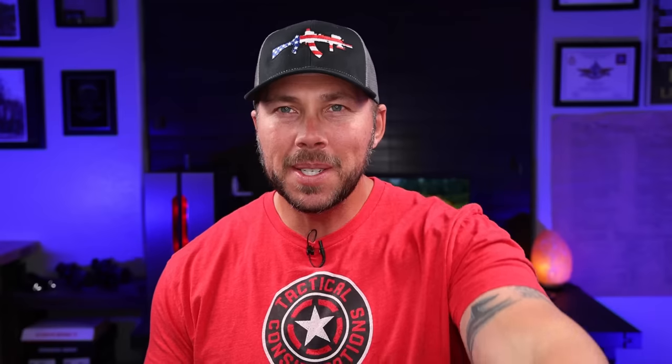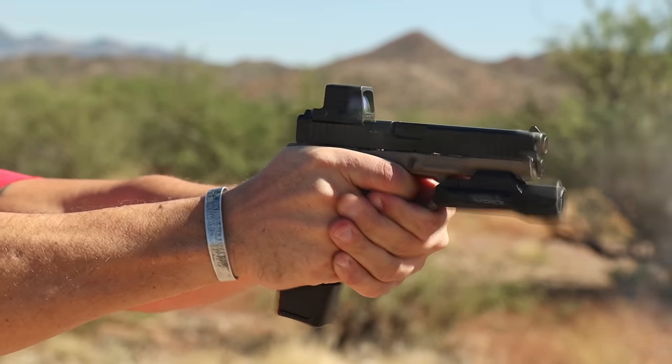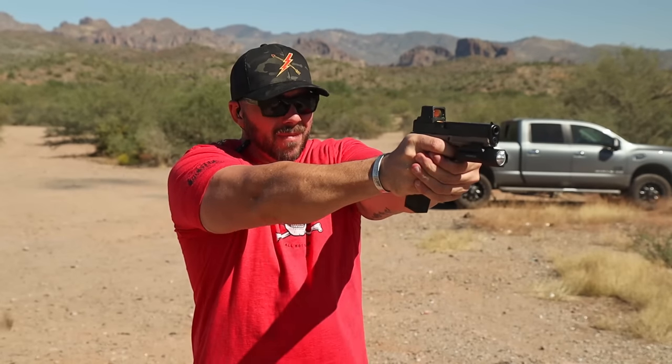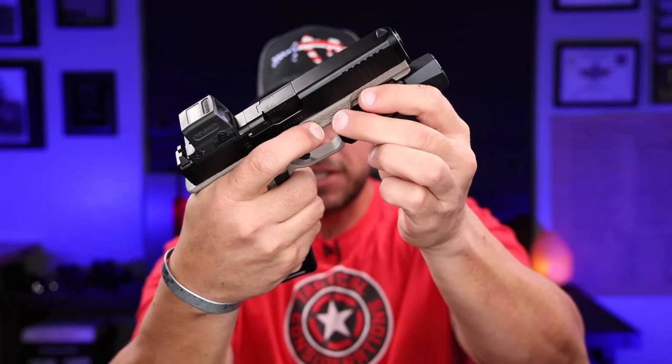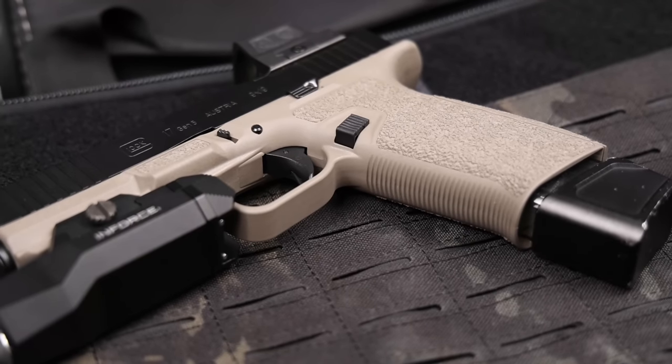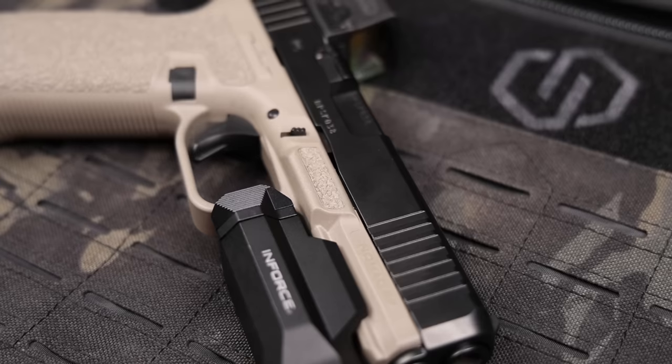The third pistol is the Nomad Defense 9F — this is the brand new full-size Gen 5 Glock-compatible frame from Nomad Defense, with a lot of ways you can set it up your own way. My top three things: number one is that grip texture, but specifically these thumb ledges right here. That gives you such a purchase on it that you can really control the recoil impulse in combination with that texture.